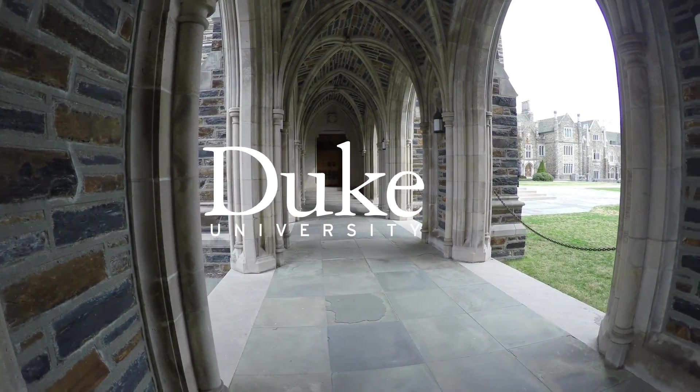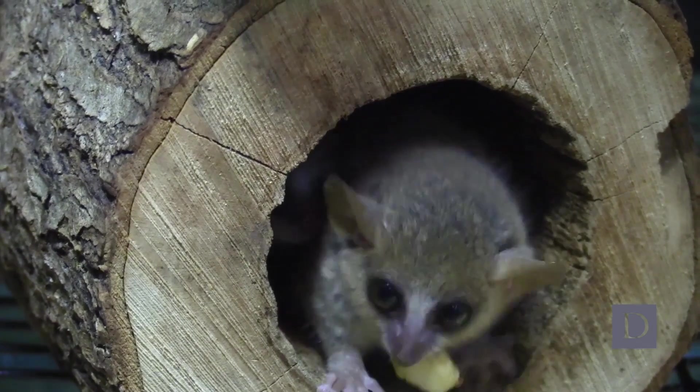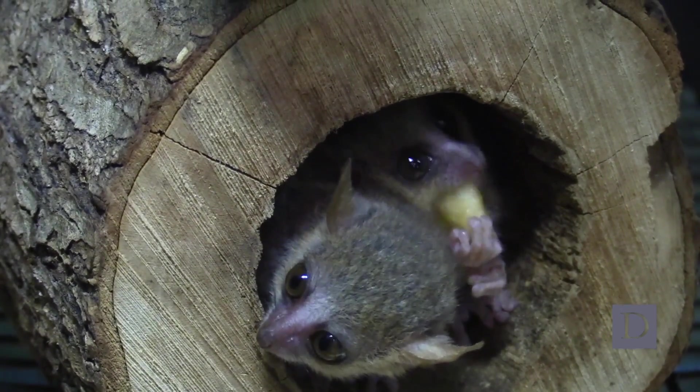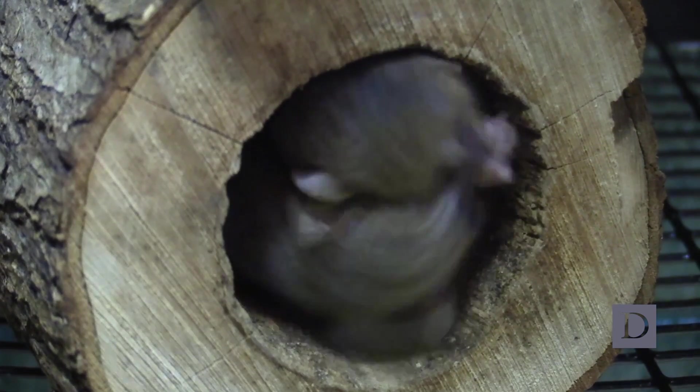Mouse lemurs are the smallest of the lemurs, and they are also the smallest of the primates. They are tiny, nocturnal primates that live in Madagascar.